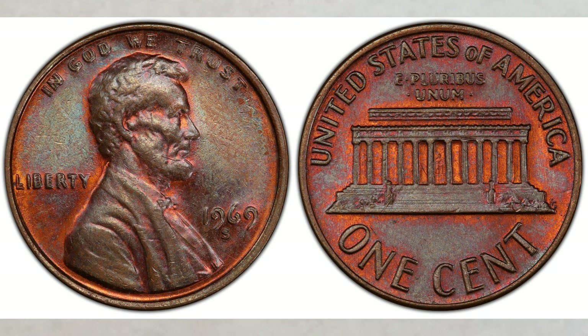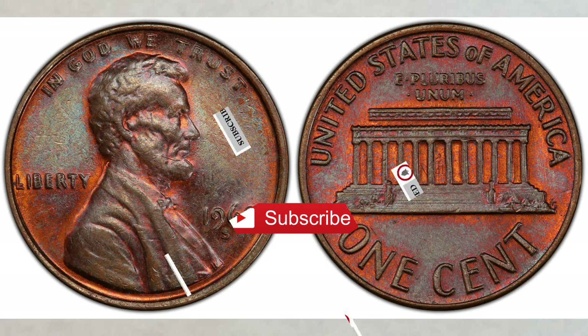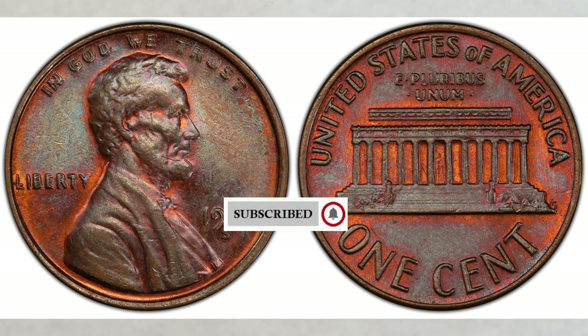In this video we will talk about the rare 1969-S doubled die penny worth great money — pennies you can find in your change and should look for. What is even more exciting is that new finds are still happening, so they are still out there.